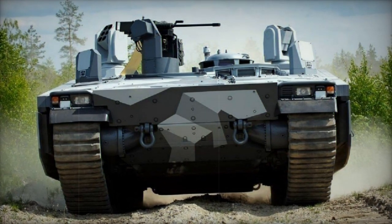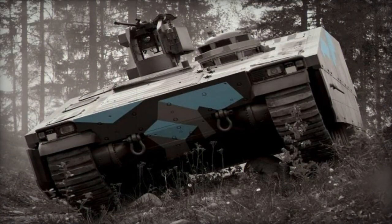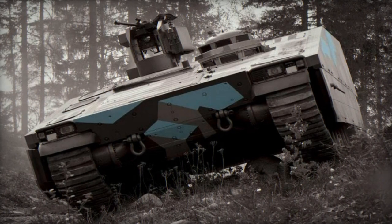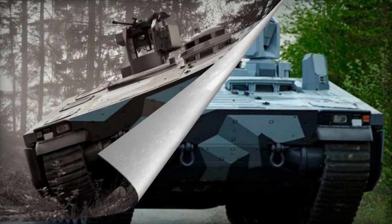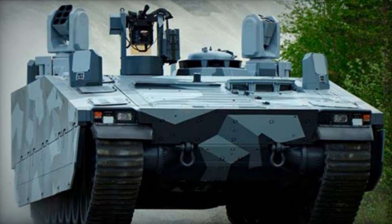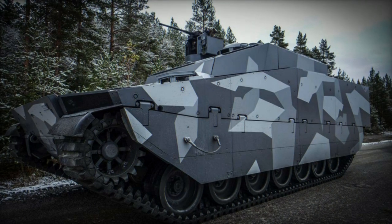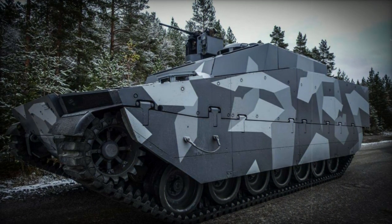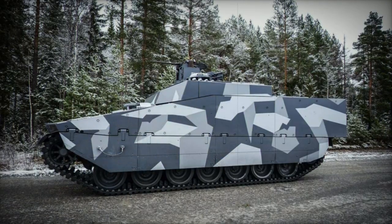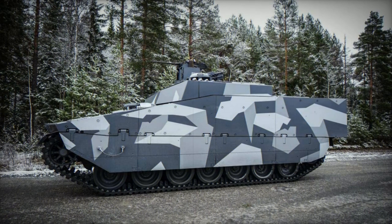This personnel carrier boasts robust protection. It offers comprehensive safeguarding against 25mm armor-piercing projectiles and is well-equipped to counter landmines and IED explosions. According to the developers, it can withstand mine blasts containing over 10 kilograms of explosives. The vehicle is equipped with an NBC protection system and external fire suppression equipment.